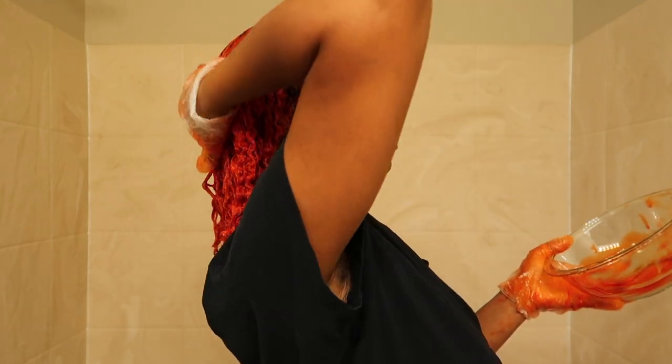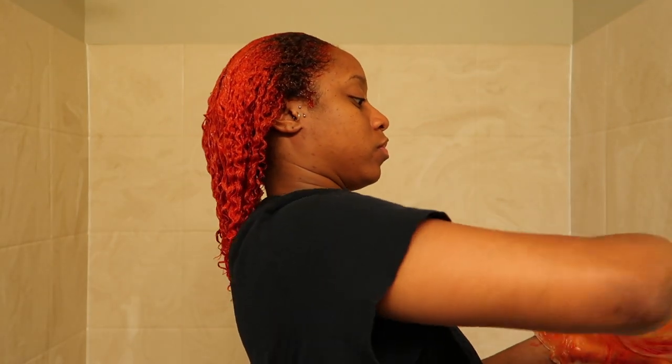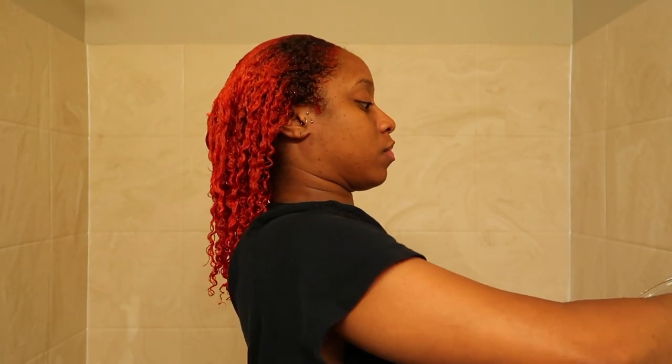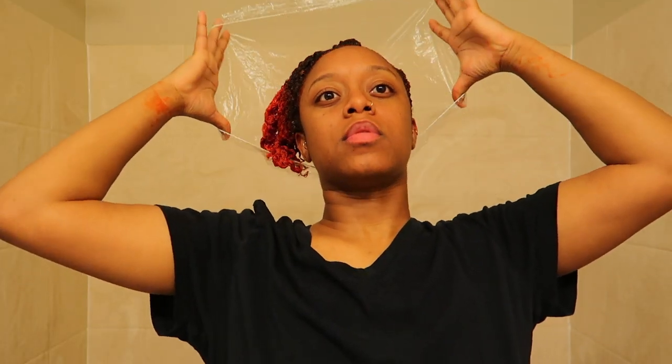This is my hair fully coated and I'm going in with that excess color, making sure I coat everything. Look at those curls — they look so good!